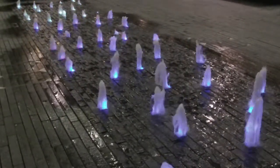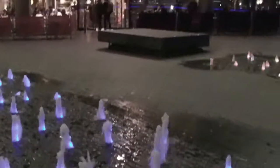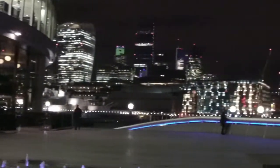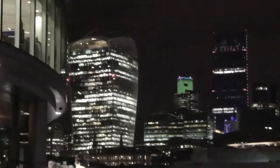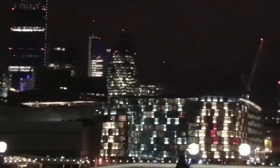Here we are by the fountains outside More London Riverside, which is on the south bank of the Thames, as you can see. Some of the buildings across the river there — we've got the walkie-talkie tower, the Leadenhall building in the middle, and the Gherkin. I don't know what this building in the front is. There's the Gherkin anyway.